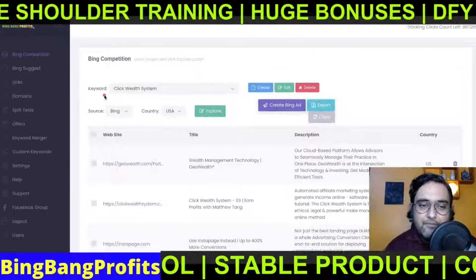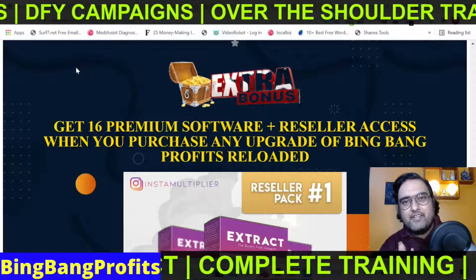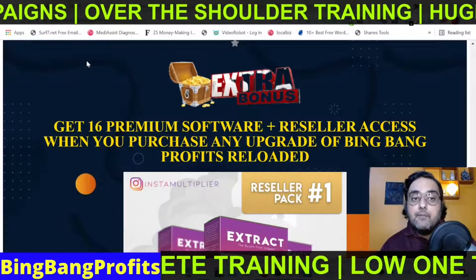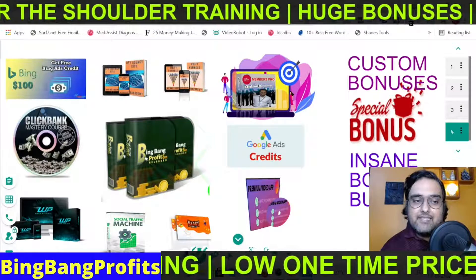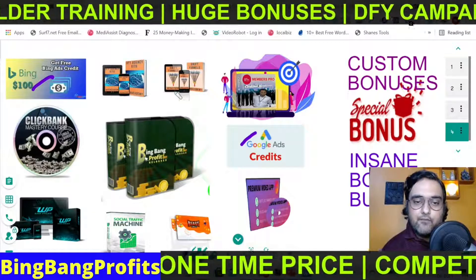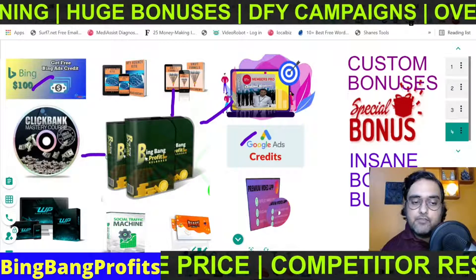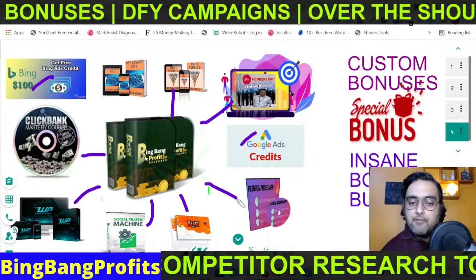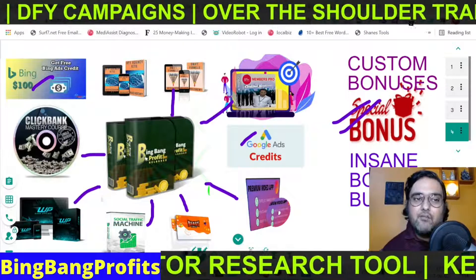I really hope you enjoyed that demo and you must be wanting to get your hands on this amazing tool. If you pick it up via my link, I'm offering some insane bonuses that can really help with your efforts — like a direct Bing ads coupon, Google ads credits, done-for-you funnel builder, done-for-you membership site builder, done-for-you Clickbank mastery courses, done-for-you WordPress courses, done-for-you traffic, premium video marketer, and insane bonuses. There are over 160 plus software on my bonus package.